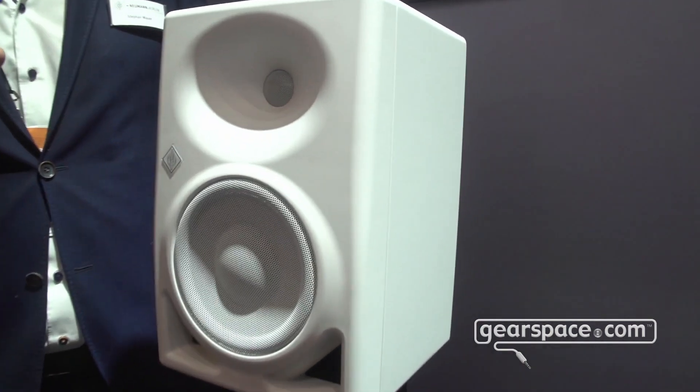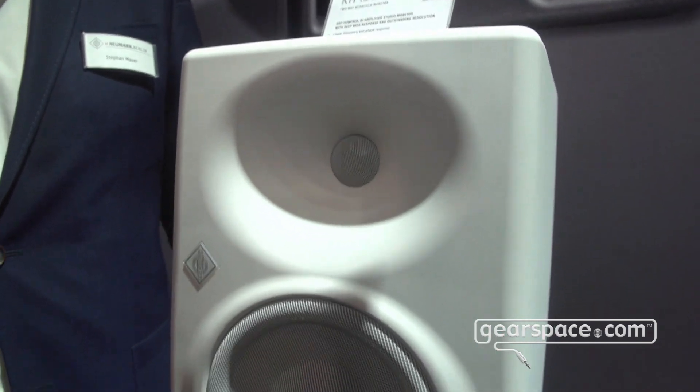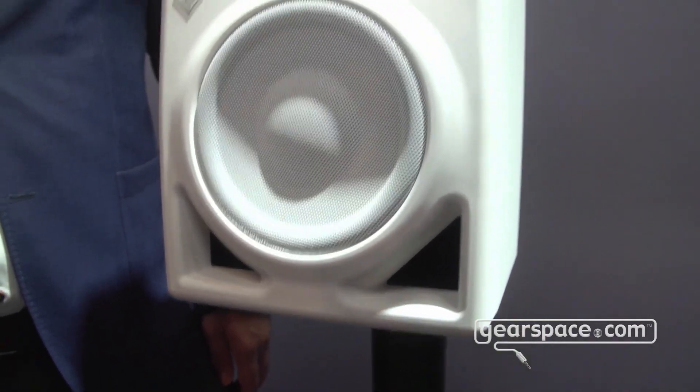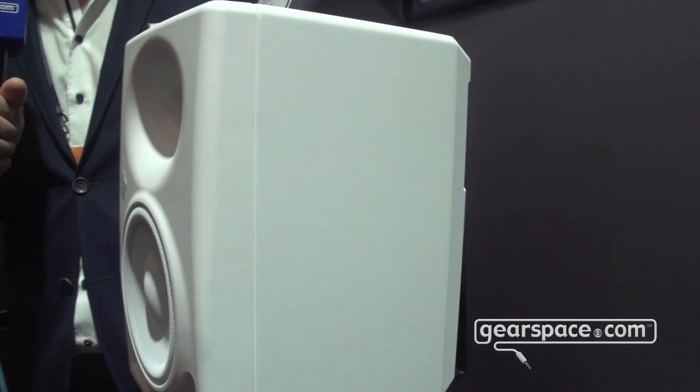This size and form factor is new for the Neumann monitor portfolio, which ranges from a two-way speaker with a four-inch driver up to the KH-420 in a three-way format. The KH-150 is the middle ground, closing a gap between the acclaimed KH-120 two-way with a five-and-a-quarter inch woofer and the three-way KH-310. It is an upgrade not only in size over the KH-120, but also in technology.